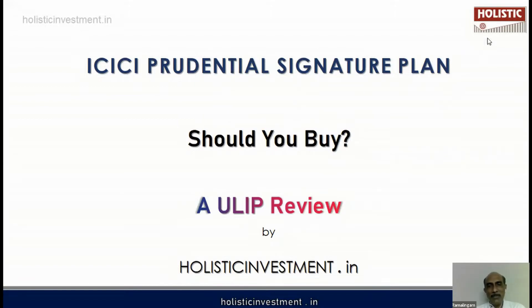Hi, this is Ramalingam from holisticinvestment.in. We help individual investors like you to take the right financial and investment decisions. Before analyzing this plan, we have to understand the basic features, key features, and investment strategy of this plan. Then we can look at the pros and cons and evaluate it.